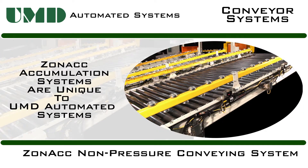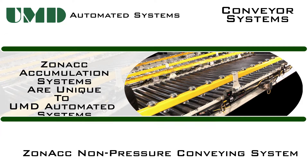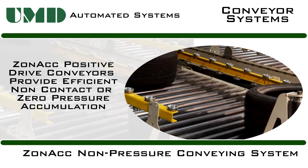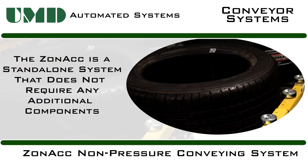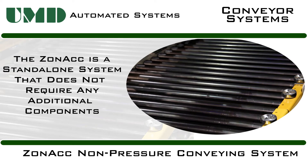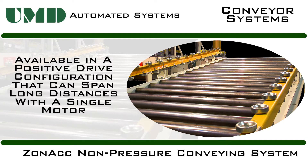The ZONAC Accumulation System is a patented multi-use conveyor that is unique to UMD Automated Systems. ZONAC conveyors provide efficient non-contact or zero-pressure accumulation, unlike traditional conveyors. The ZONAC accumulation shown here is gravity zone accumulation that does not require powered motors, making for cost-efficient zone control. ZONAC is also available in a positive drive configuration that can span long distances with only one motor.